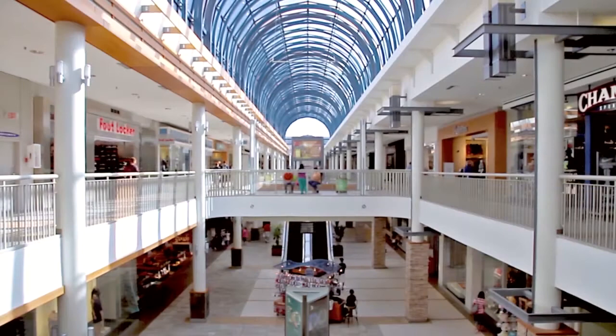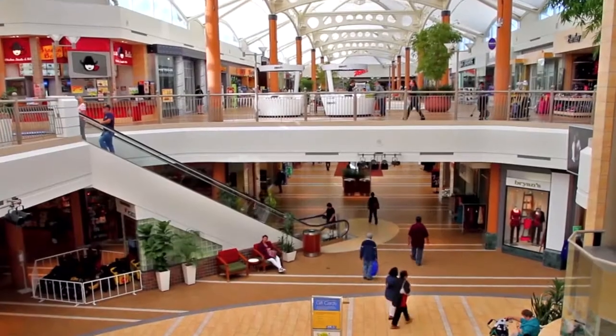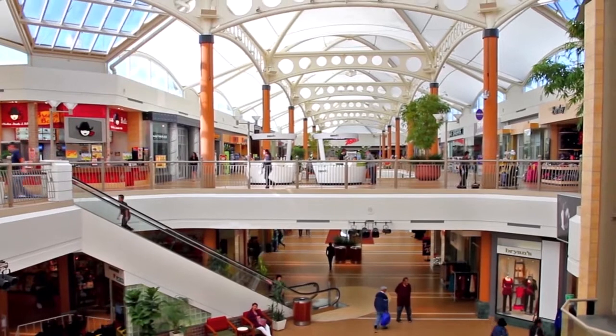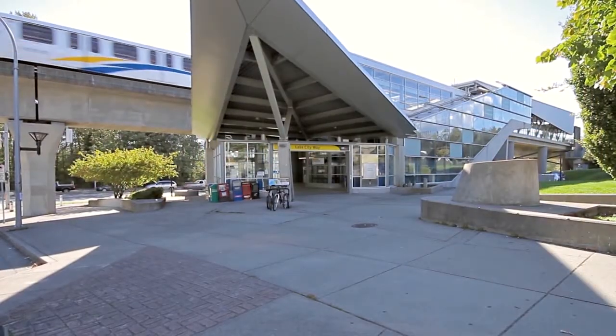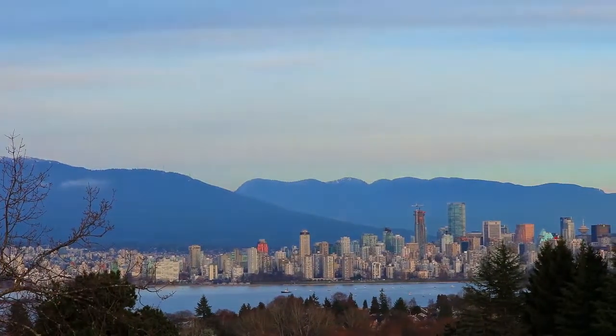For shopping, head to Lougheed Town Centre or Brentwood Town Centre, both easily accessible by Lougheed Highway or the SkyTrain network. The Lake City Way Station is close to home and will connect you to the rest of the Lower Mainland, including downtown Vancouver.